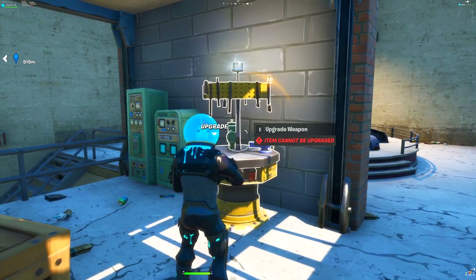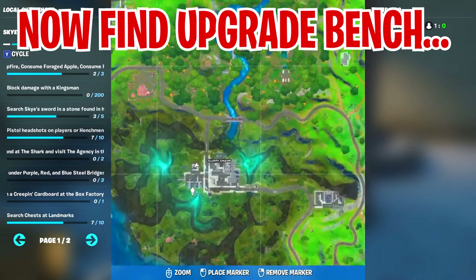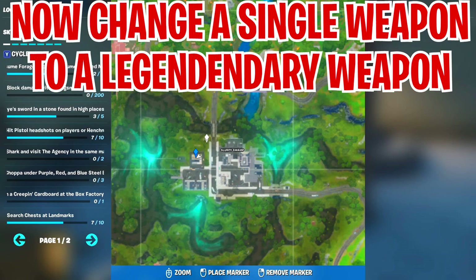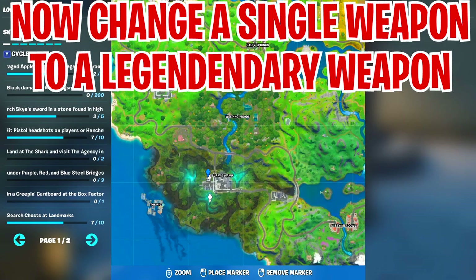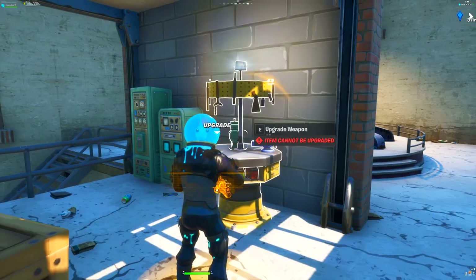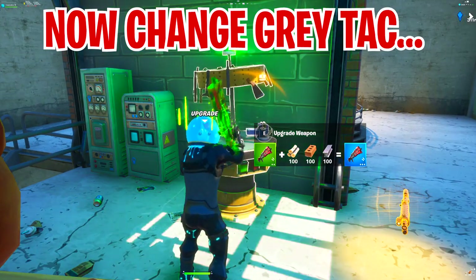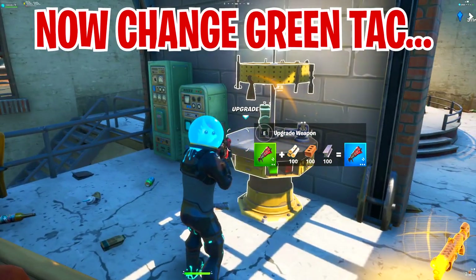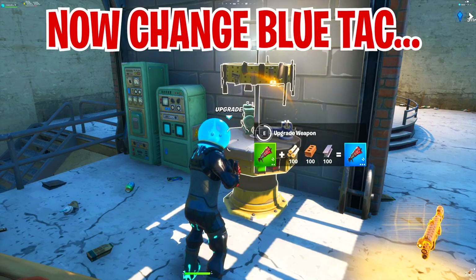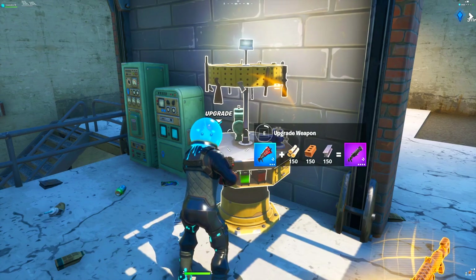Now you need to find an upgrade bench and upgrade a weapon to legendary — it doesn't matter if you start from a common, rare, or epic weapon, you just need to make it legendary. For example, I'll drop my legendary weapon and change a gray tag into a legendary tag. From gray turn it to green, then green to blue, then blue to purple (pink), and then purple to legendary.